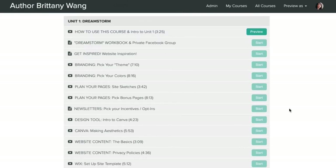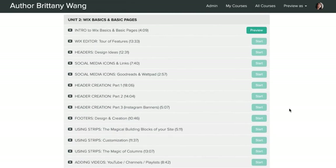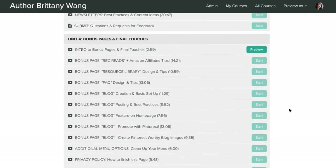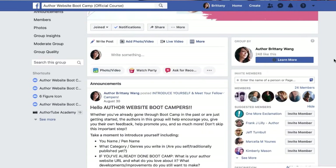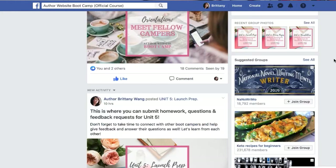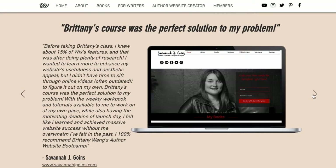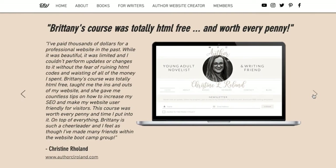Through the course website, you'll get five units of over 60 videos, worksheets, and downloadables that you can go through at your own pace, retaining lifetime access to all material and future updates. Plus, you'll also get access to our private Facebook group where you can network with other writers as well as get new ideas and feedback in the feed and during our monthly live stream sessions. I've already helped over 30 authors just like you create the websites and newsletter of their dreams, which you can check out on my website.